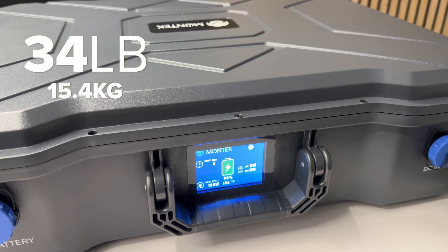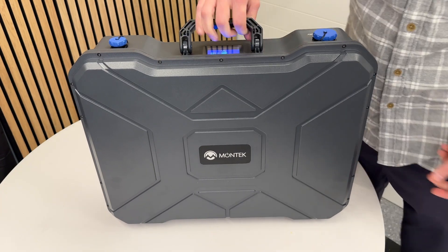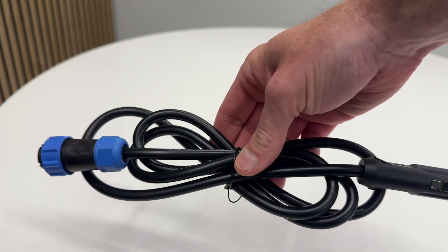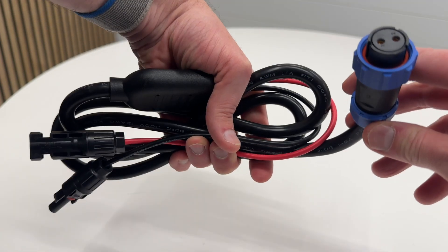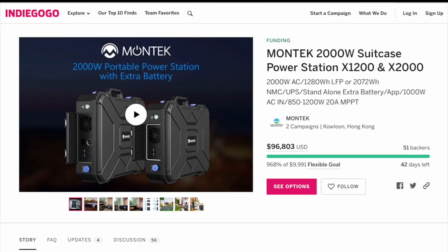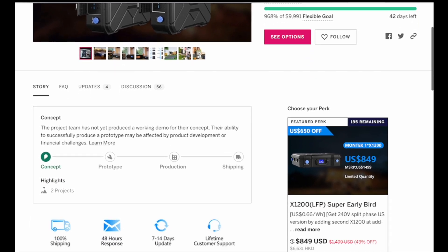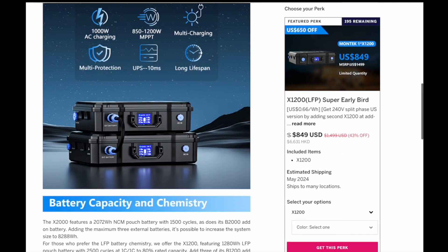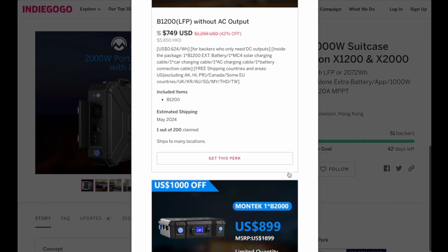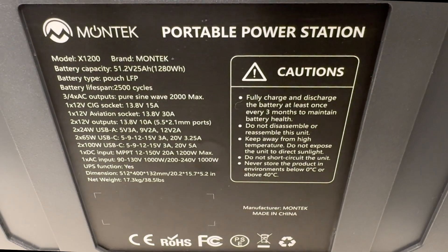This weighs 34 pounds and is definitely a bigger-size suitcase, but the handle makes it very easy to carry one-handed. In the box you get an AC wall charging cable, car charging cable, and MC4 to aviation adapter for solar charging. It has a two-year warranty and will be on Indiegogo starting at $849. Normally I avoid crowdfunding projects, but this is from an established company so it's a bit less risky and seems more like a pre-sale event. I'll include links in the description.